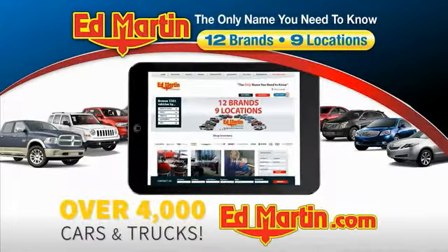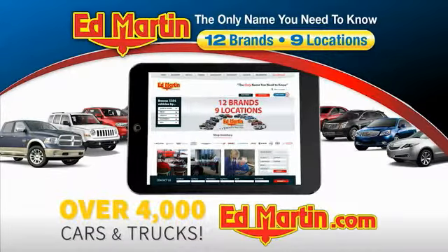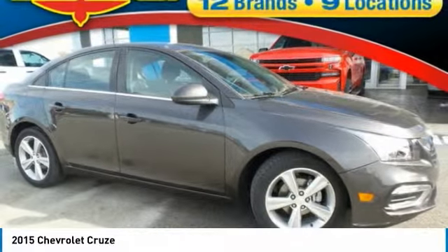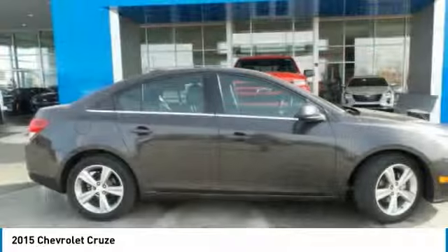You can also shop over 4,000 more cars and trucks online at edmartin.com. Come test drive the 2015 Cruze. The Cruze Blueprint calls for more than you'd expect.